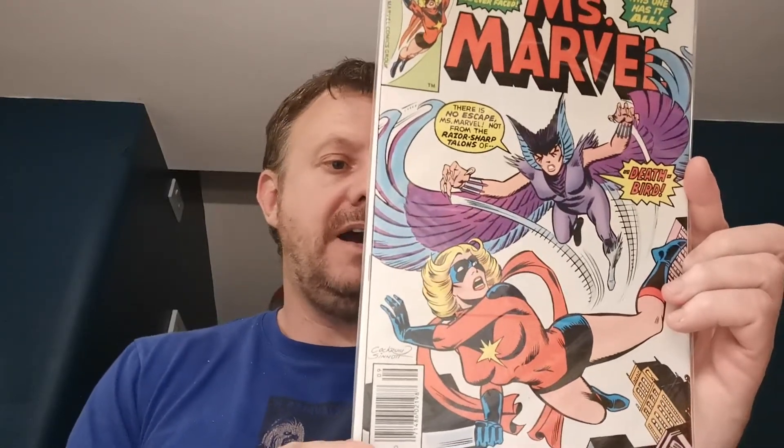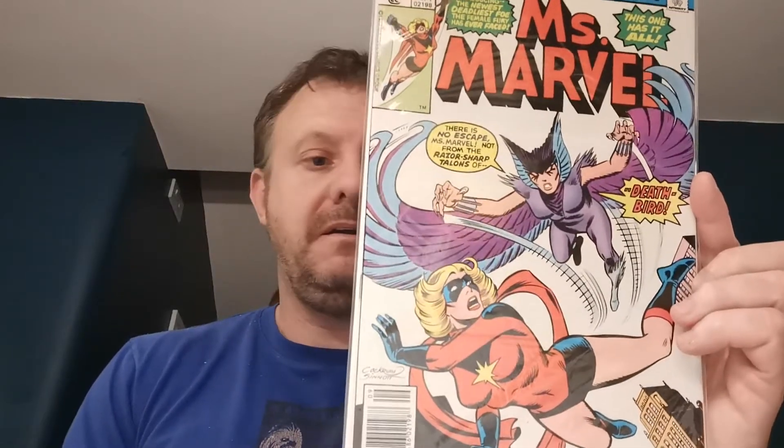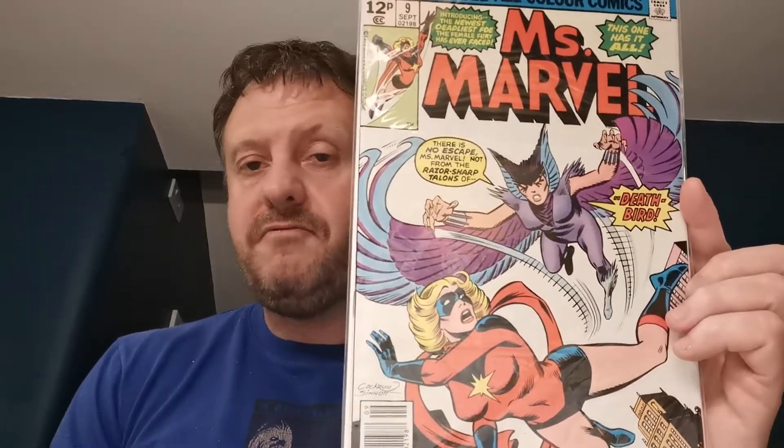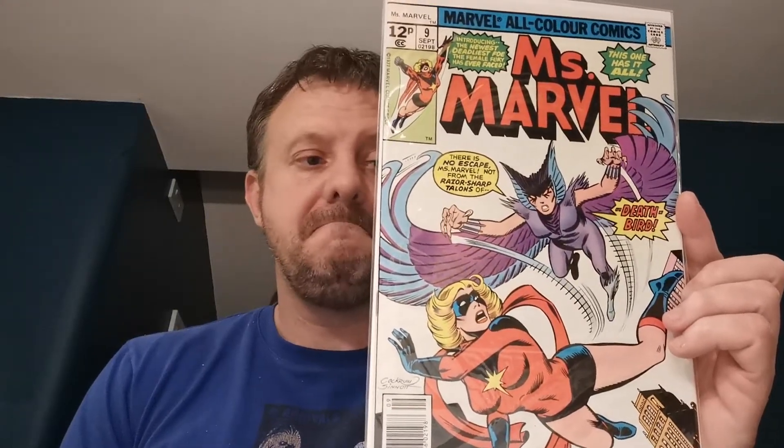Carrying on with the M's, let's get a couple of Bronze Age books. We've got Miss Marvel issue number 9, and this is the first appearance of Death Bird — Calciné Neramani. It's also the first appearance of Tabitha Townsend. £3 for this one; this book can regularly go for £15 to £20, so happy to pick that one up. That Death Bird real name was quite a mouthful.